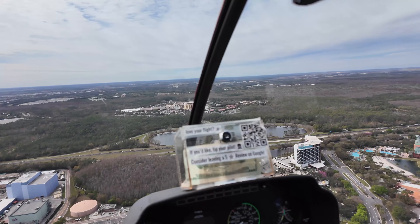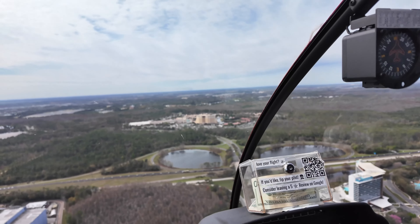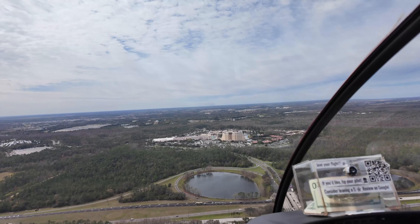You'll probably notice all these parks look pretty darn small from the air compared to how they look when you're actually walking on foot.